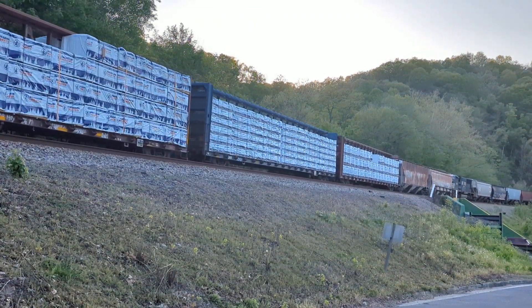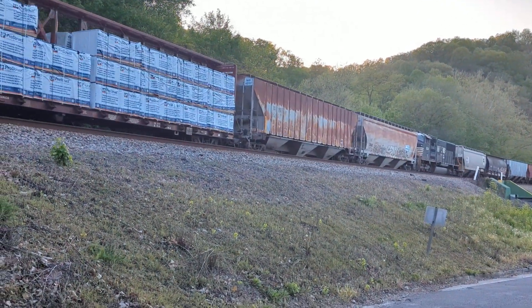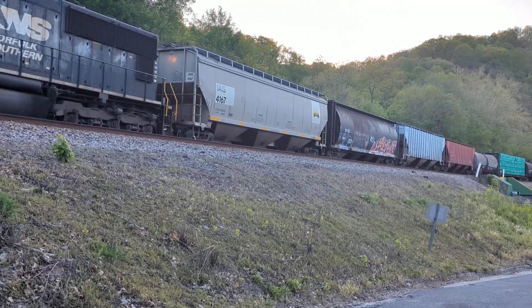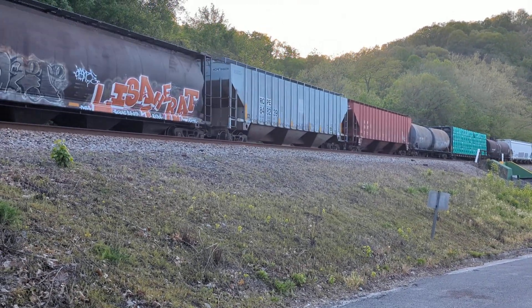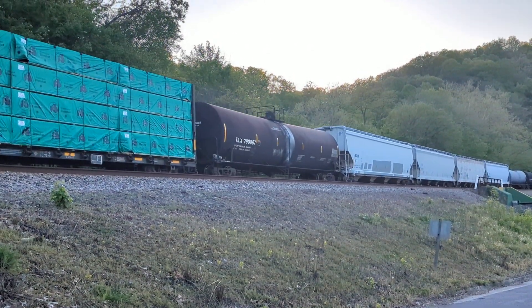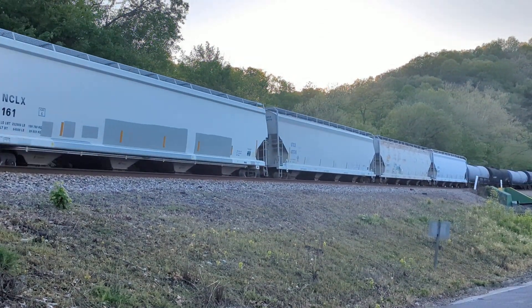Looks like another GE — TMD, 1834 SD70 ACC, which is probably what the lead locomotive was. The lead locomotive was the SD70 ACC.